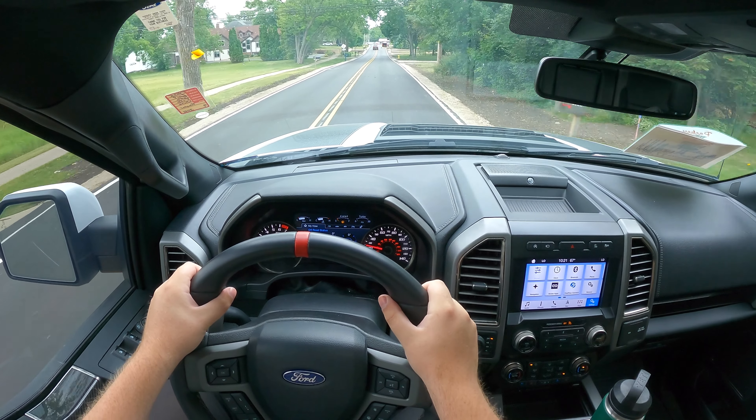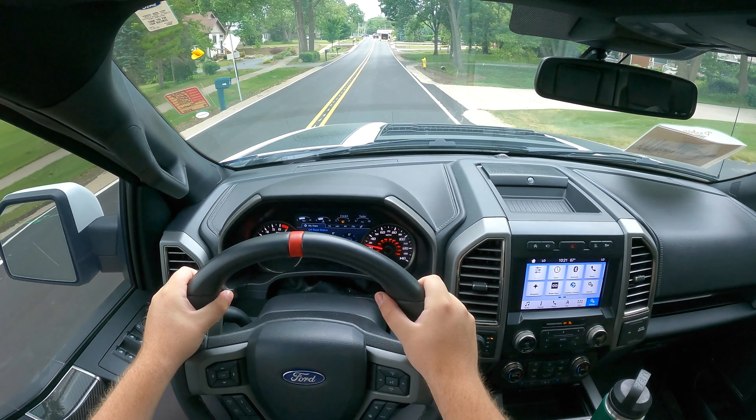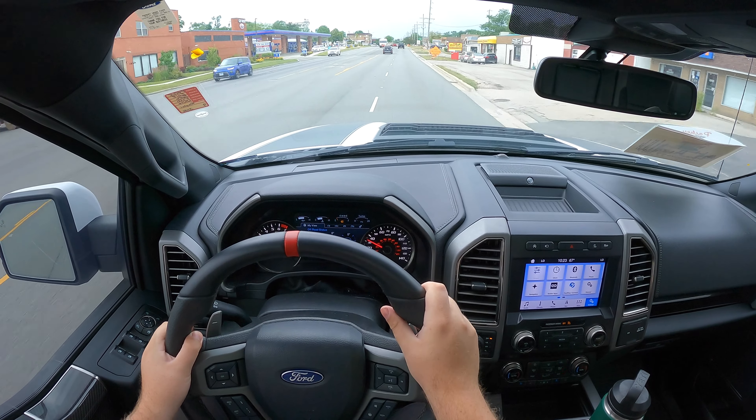Especially with the factory lift kit, the flared fenders, and the crew cab, you're going to have issues fitting places. So when you buy this, just know that you're buying a large, large vehicle.